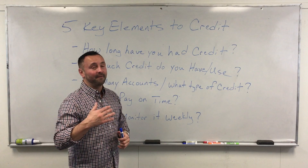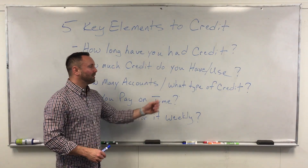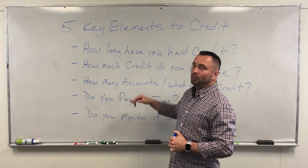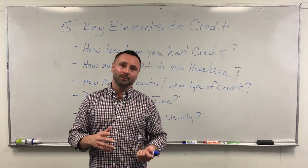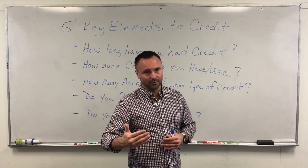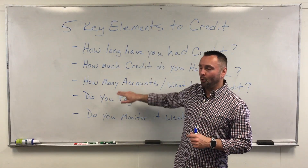The next thing is how many accounts or what type of credit do you have — this is what I call account diversification. The magic number for accounts is 21. Most people don't know that and think it's not feasible, but it really is. It's a matter of understanding how to build those accounts and build your credit to actually hit this goal.